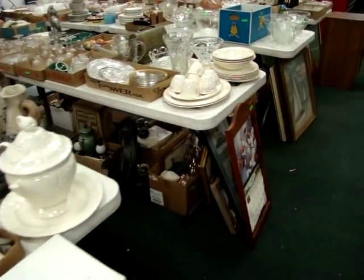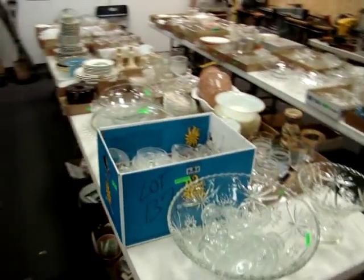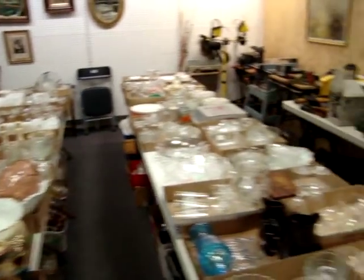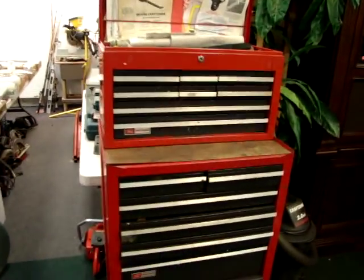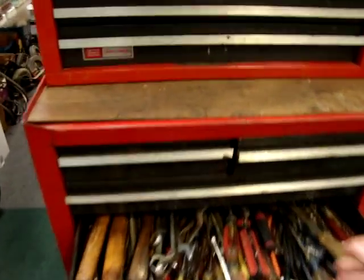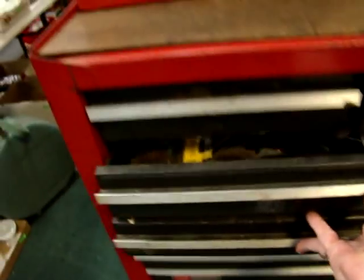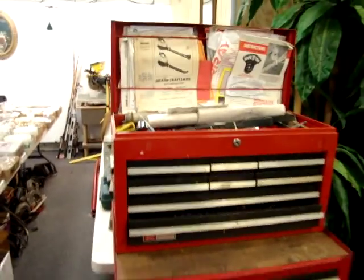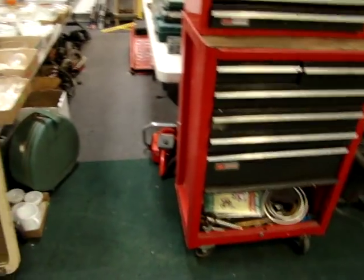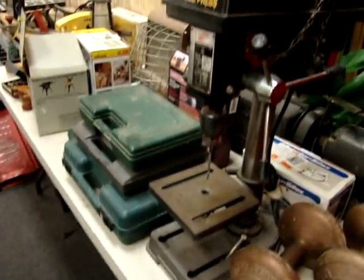We are packed wall to wall with a lot of great merchandise. We have a nice Craftsman tool chest loaded full of tools. As you can see it is packed — that will be sold as one piece with contents included. A lot of skill saws, socket wrenches, and a drill press.